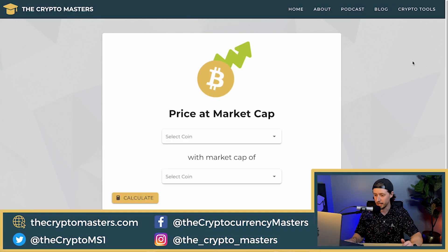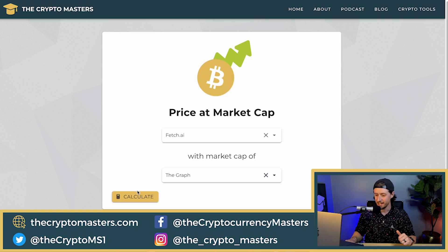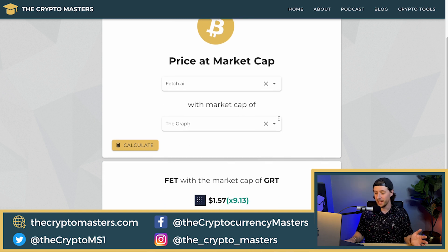For the price prediction, I like to do some simplified comparisons, especially for beginners. Head over to thecryptomasters.com and go to crypto tools, then click 'Price at Market Cap.' This lets you compare two projects together. I'm going to select Fetch and compare it to The Graph, which is another project specializing in data. If Fetch ever gets to the market cap success of The Graph, you could see around a 10x growth from there. This isn't an apples-to-apples comparison since they have different partnerships and objectives, but at a high level, if Fetch.ai were as successful as The Graph, it could see roughly a 10x growth.